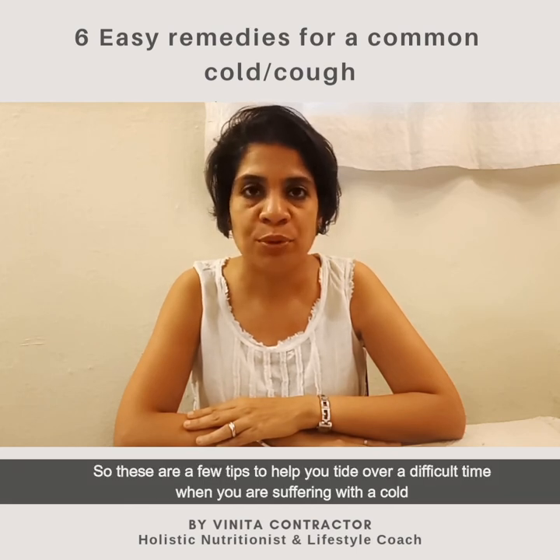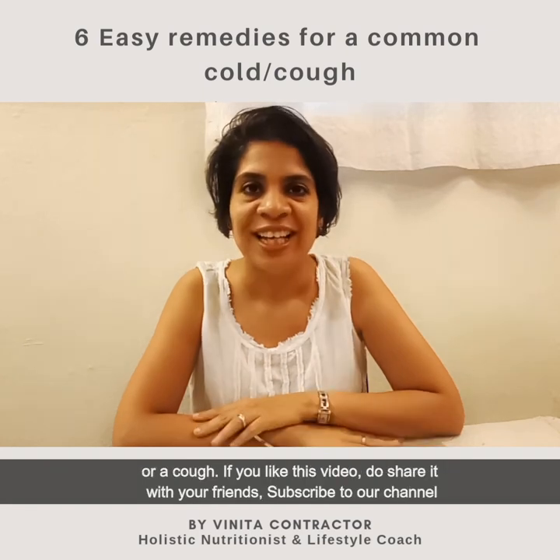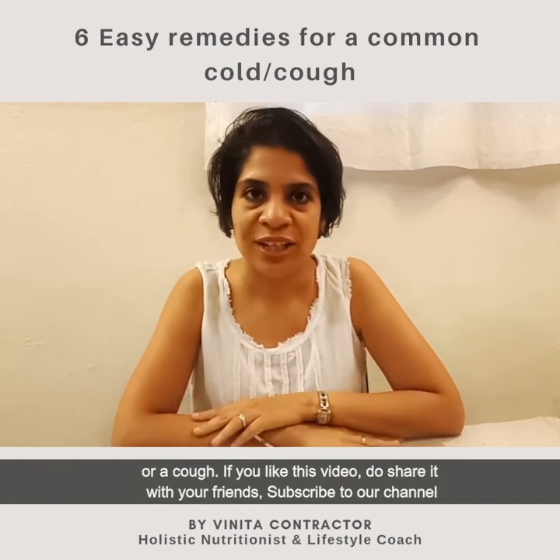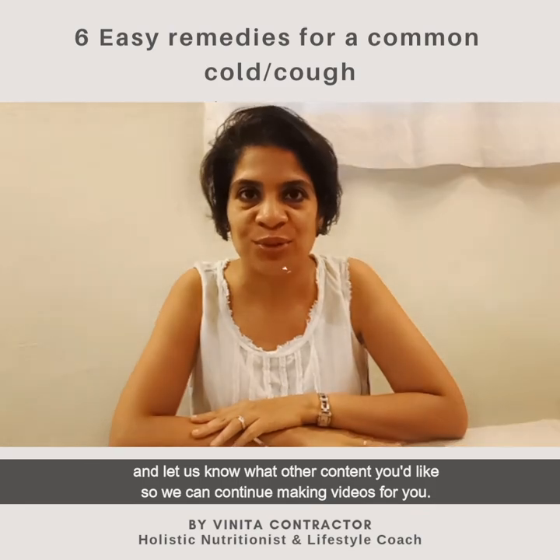So these are a few tips to help you tide over a difficult time when you are suffering with a cold or a cough. If you like this video, do share it with your friends, subscribe to our channel, and let us know what other content you would like so we can continue making videos for you.